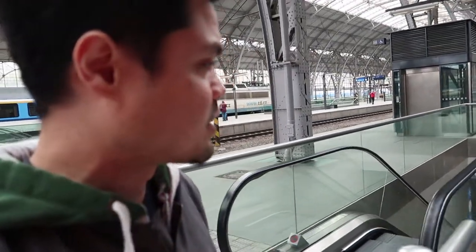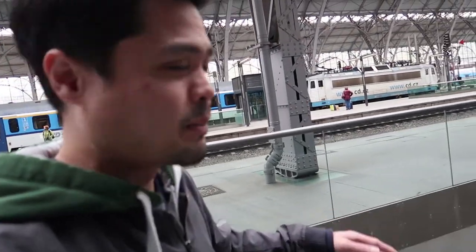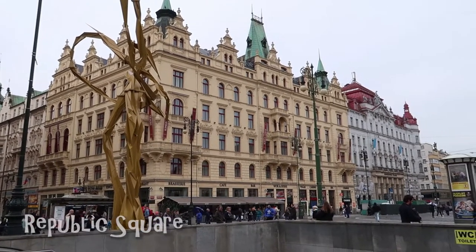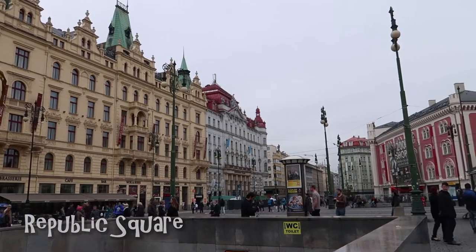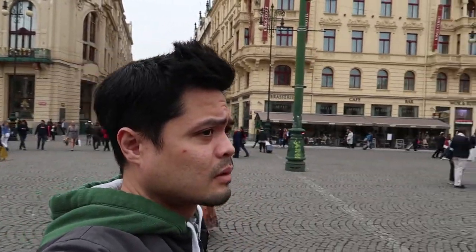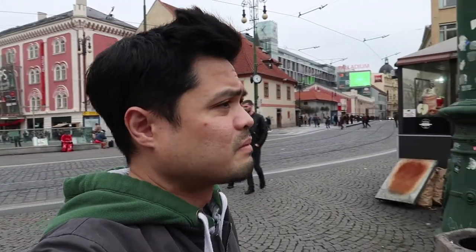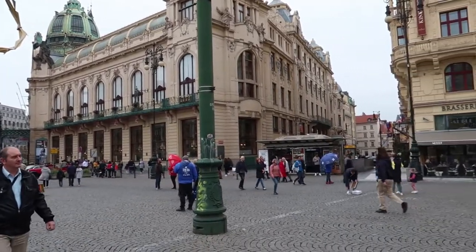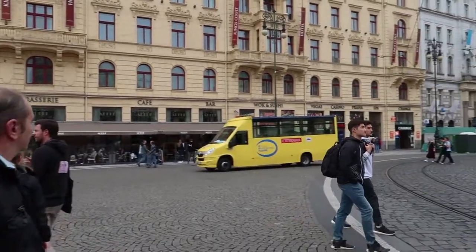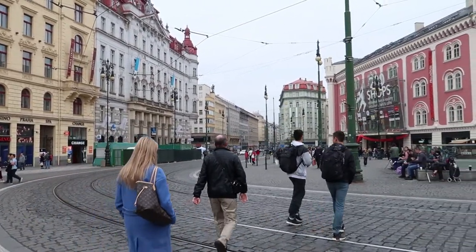From Prague's main station we made our way back to the Municipal House area — Republic Square, located between the old town and the new town. We decided to come back and explore the old town some more since I had a separate day planned for the new town. In this square you'll find important buildings such as the Municipal House, the Powder Tower, the Palladium shopping mall, the Czech National Bank, and the Kotva department store, which we're heading to right now.